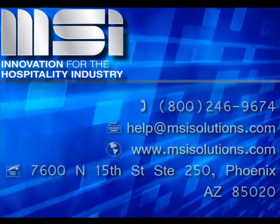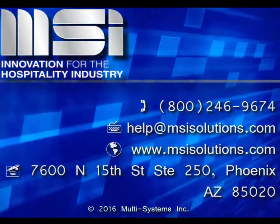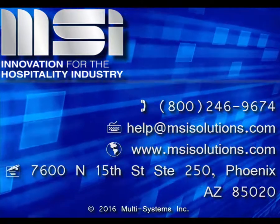Thank you for taking the time to view this video. Please feel free to contact your customer care manager or our customer support center for additional questions.